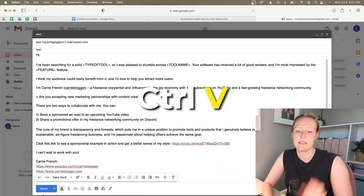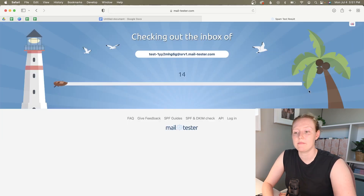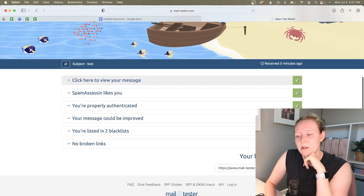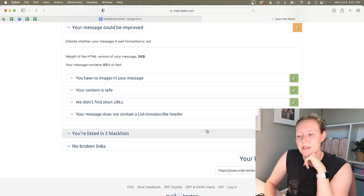Copy, paste, send — and then you just check your score. A little robot goes across the screen while you wait, and then you can check your problems, your blacklist status, and whatever else. Very helpful.